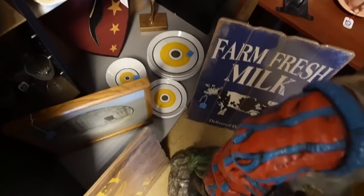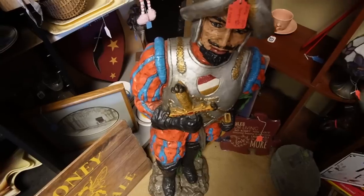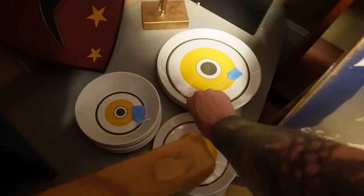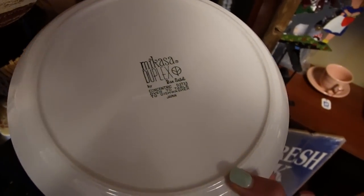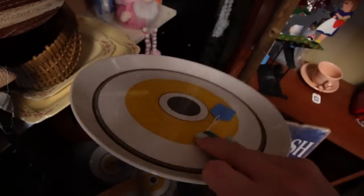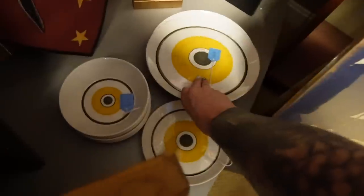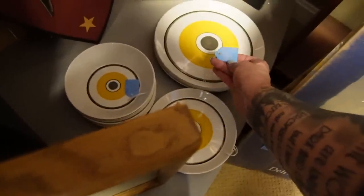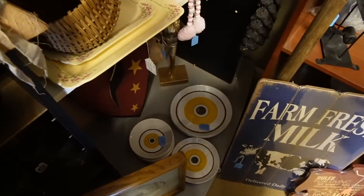I like the looks of those plates down there. He is solid - like super solid - so I'm going to have to lean over. It looks like they're Mikasa. I just like the pattern of them. Mikasa duplex - oh, they're Ben Seibel designed. That makes sense because they are very mid-century modern in style. I don't think I've seen those before. Is it $30 each or $30 for all of them? Yeah, so for five plates it's $30. I may have to think about that.